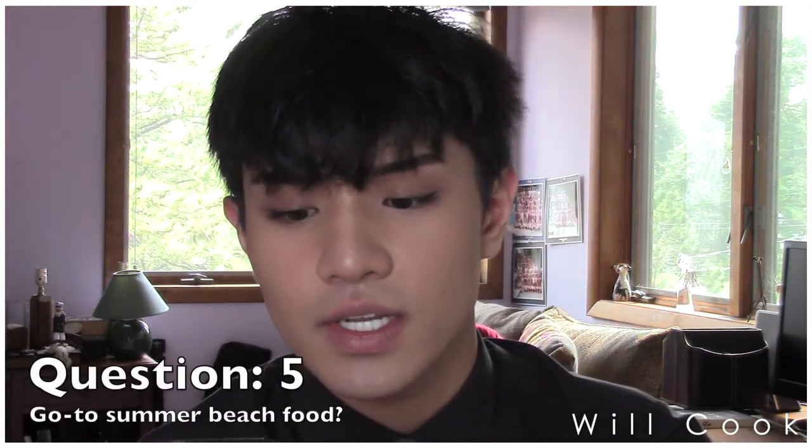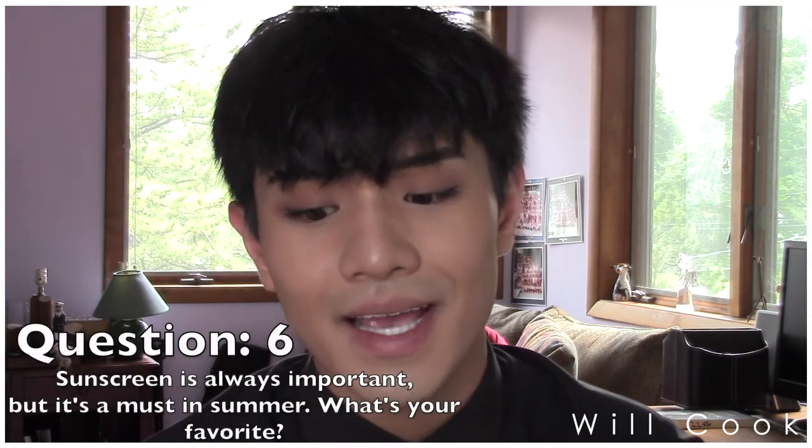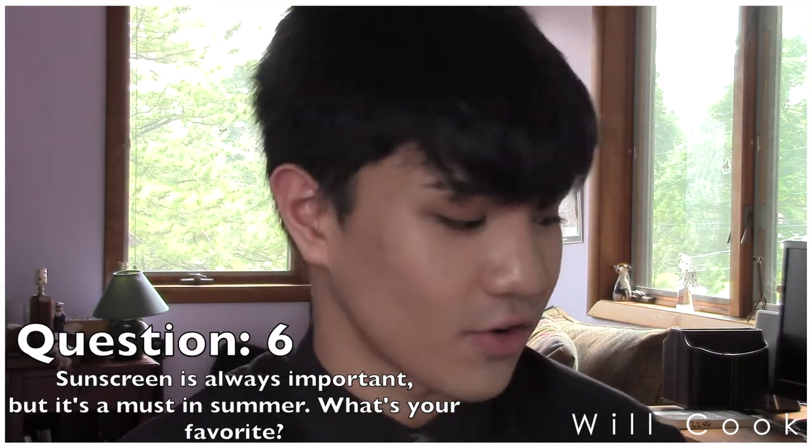Question five: you're on the boardwalk and your stomach is grumbling — what's your go-to summer beach food? Ice cream! Question six: sunscreen is always important but it's a must in summer — what's your favorite? I hate sunscreen. I've only started wearing it in the past few years, which is bad.